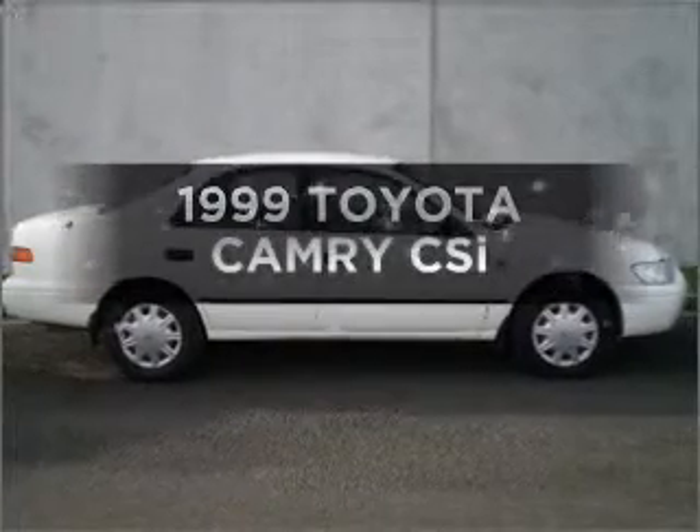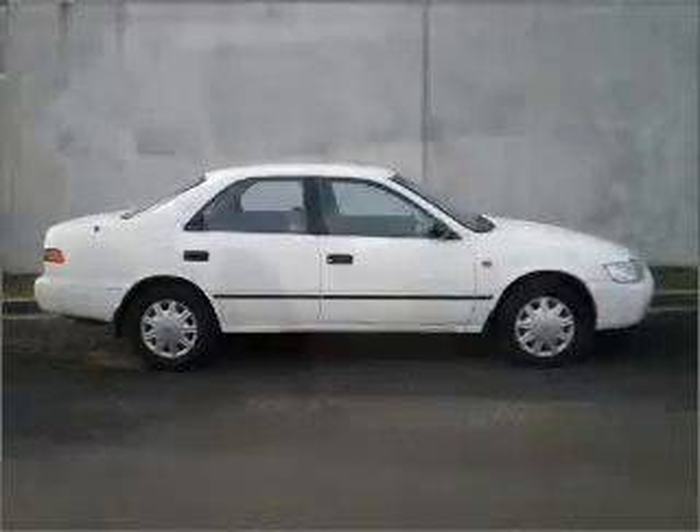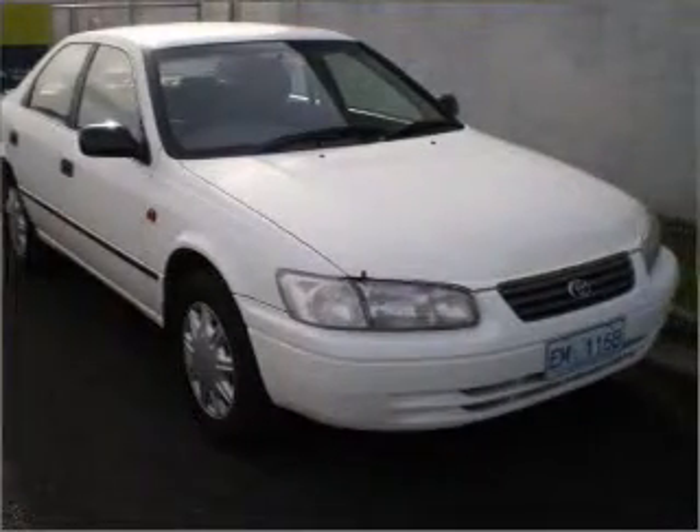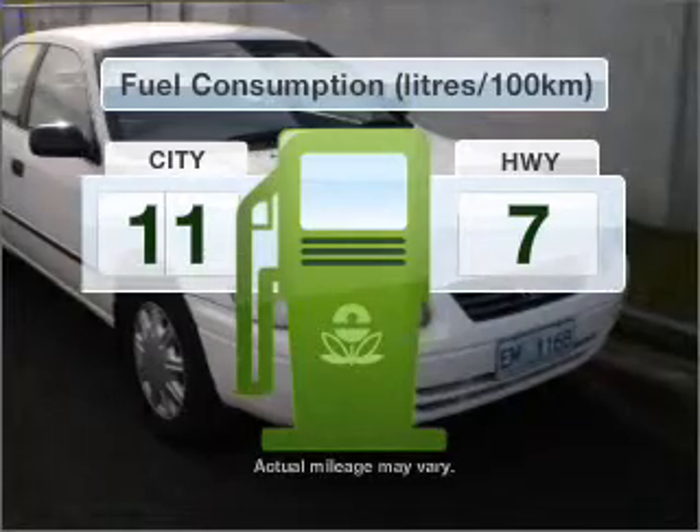Presenting the 1999 Toyota Camry. This well-detailed vehicle could be just right for you with a solid 6-cylinder engine. Make less trips to the service station when driving this fuel-efficient vehicle.